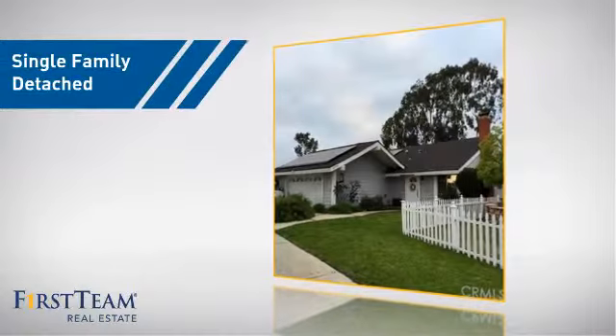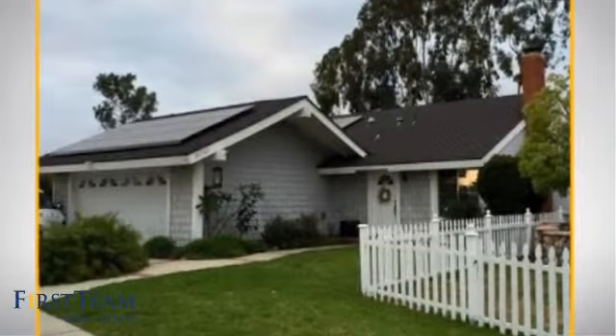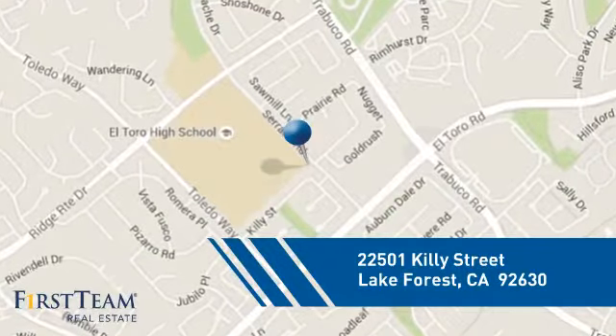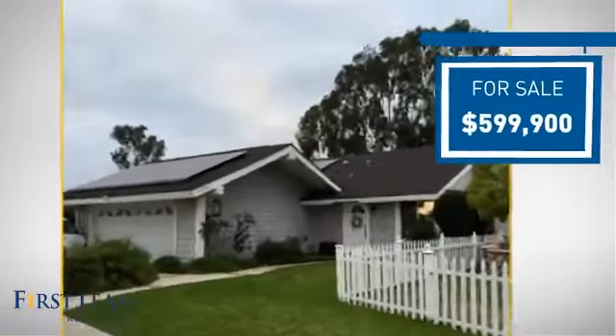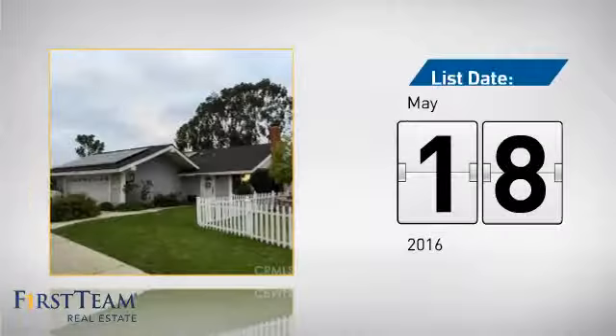This home is a great choice for those looking for comfort, convenience, and the privacy of their own home. And it's located in this area. Currently listed at just under $600,000, it just went on the market this month.